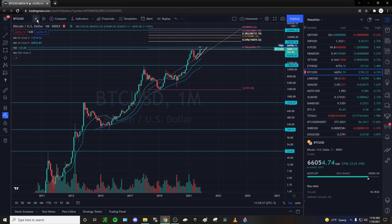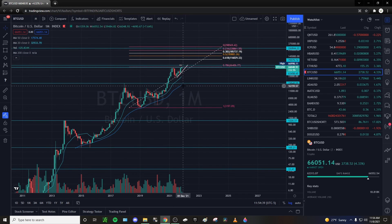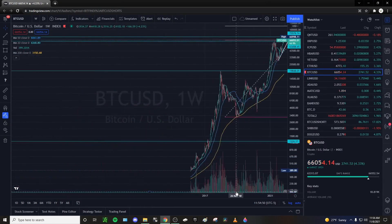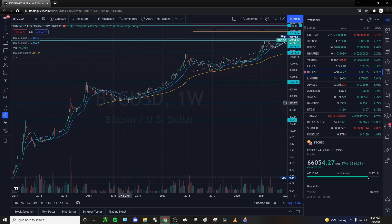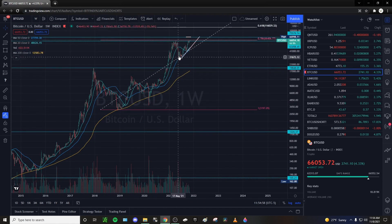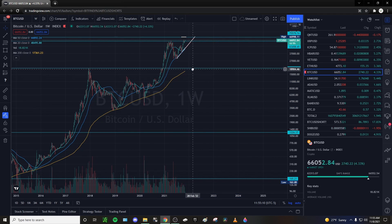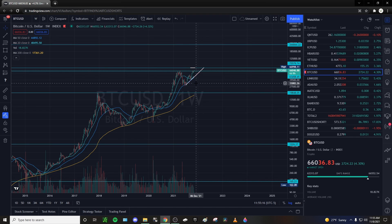For my bear market buying opportunity on the monthly chart, I like to use the 50 SMA — the dark blue line. Every single bear market pulled back, bounced, pulled back, bounced off it. I'm looking for the same thing next bear market on that 50 moving average line, which is sitting at around $18,000 right now. On the weekly chart, I use the 200-day moving average — we've bounced off it in prior bear markets — and that's sitting at around $17,600.